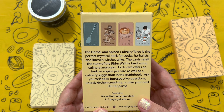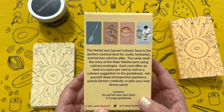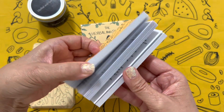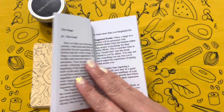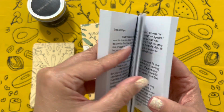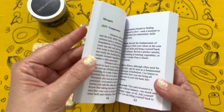The cards retell the story of the Rider-Waite tarot using culinary analogies. Each card offers an herb or spice per card as well as a culinary suggestion in the guidebook. Ask yourself deep introspective questions, unlock kitchen creativity, or plan your next dinner party. It's a typical 78-card deck, and although short in stature it is a meaty little guidebook. I was pleasantly surprised at the thoughtfulness and the depth that went into the creation of the deck.